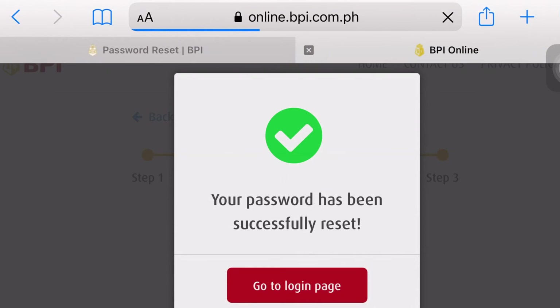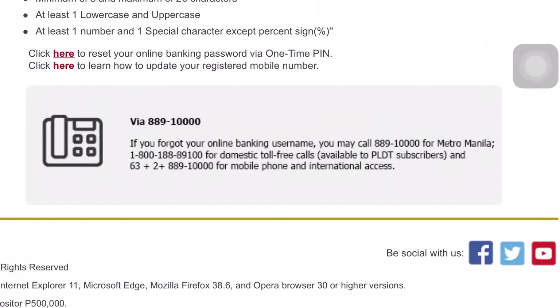Ito po ay indication po nga na pumasok na po and finally successful po yung pag-reset ng inyong password. And, meron pong button sa baba, go to login page para matest ninyo yung inyong bagong password.